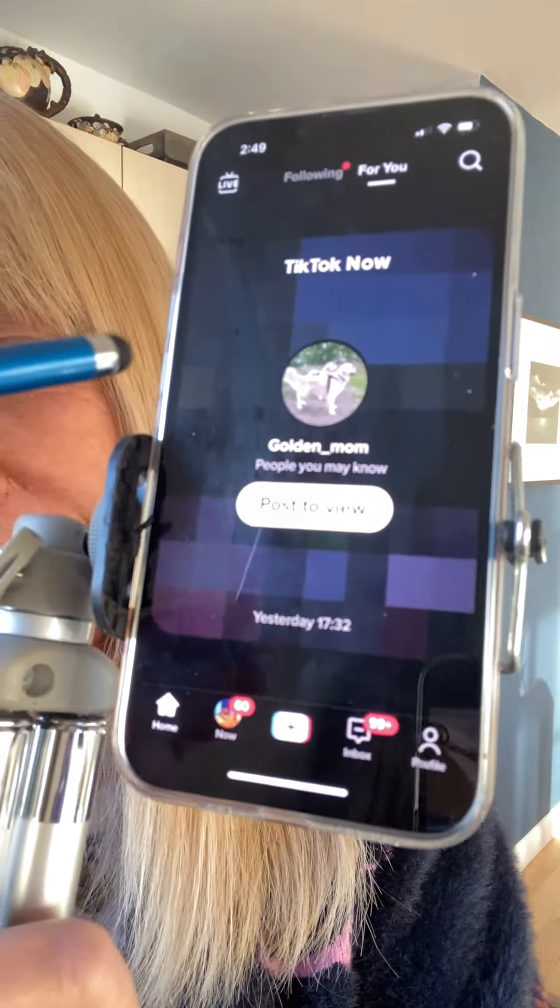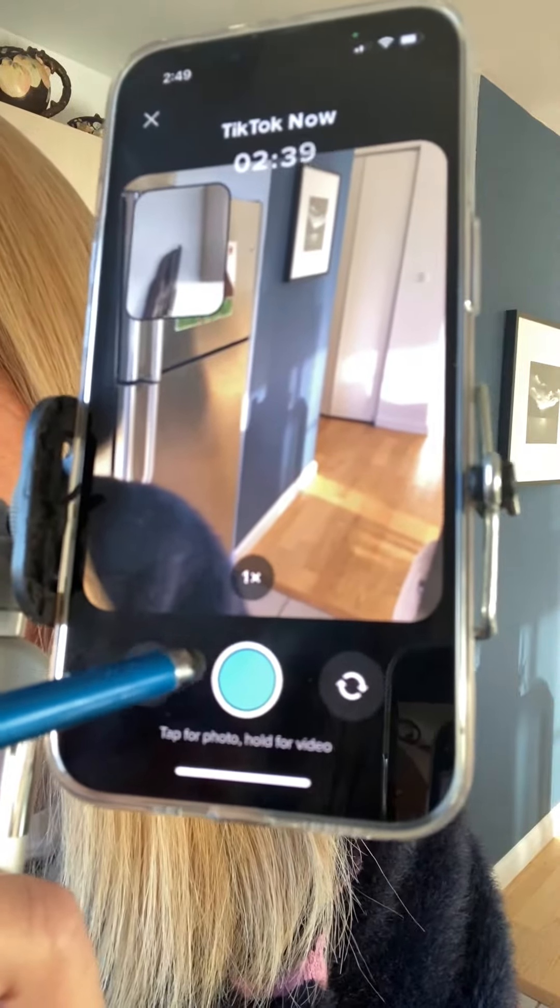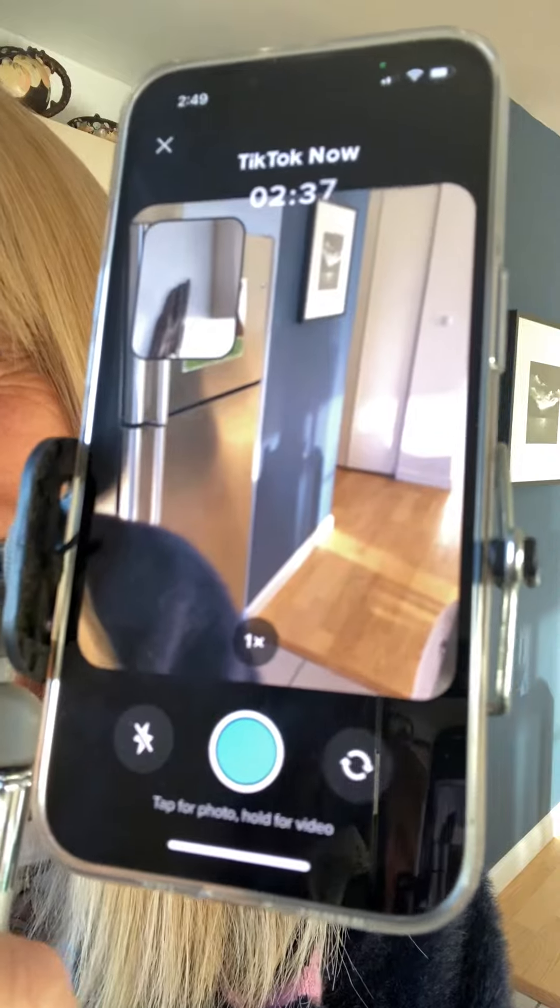I'm going to do one and show you right now. You tap 'post to view' and it will put you in this interface, giving you about three minutes to execute a video or a photo. You can press and hold to create a video or just touch it once to create a still photo.